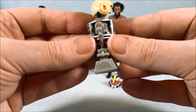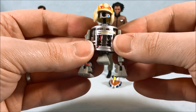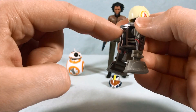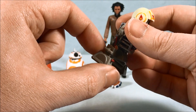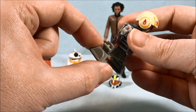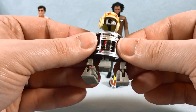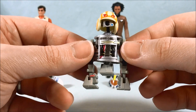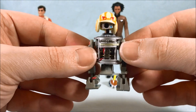I can't tell you how many R2 figures I have where it's one or the other. Back in the Power of the Force days there was a leg you could pull out but you couldn't tilt the others, so it didn't quite work. This is just so simple and it works so well. Paint applications and all the molded detail looks great.